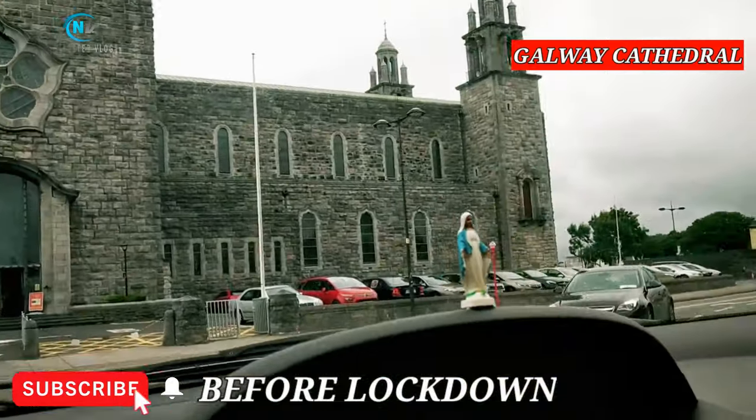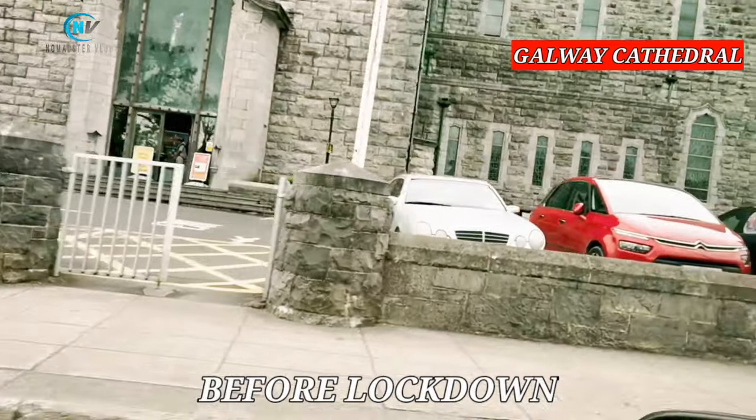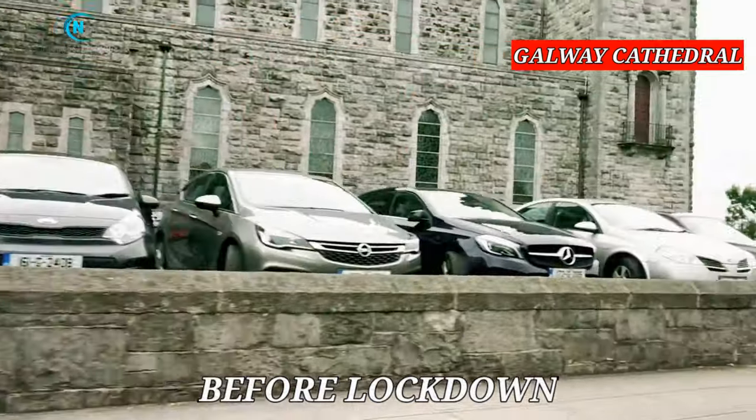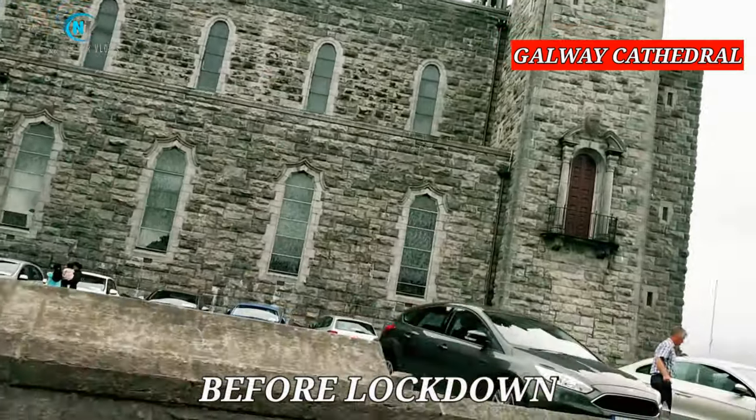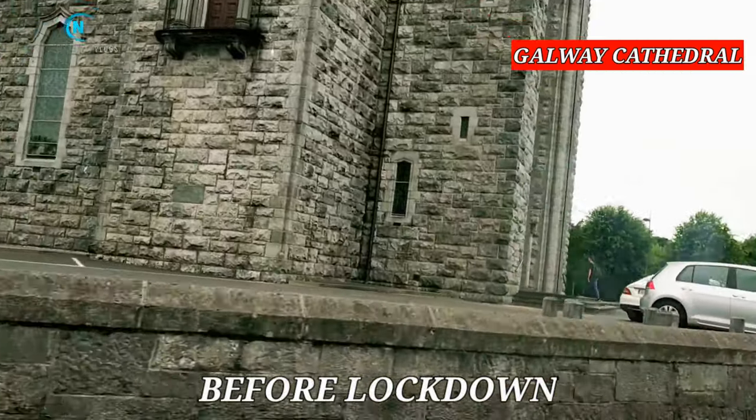Welcome to the Namasté Vlogs. This video is a comparison of Galway city before and after the corona lockdown. This huge stone building is the Galway Cathedral, one of the largest buildings in Galway city.